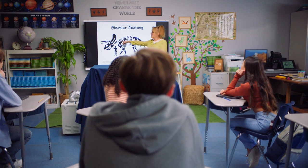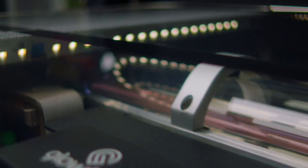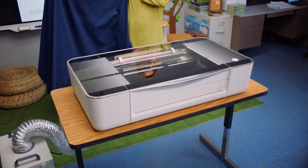With Glowforge, I feel like I've future-proofed my classroom. My students have always had really big ideas, and now technology has caught up and we can bring them to life. I know my students are going to be ready for challenges way beyond what's on the next test.